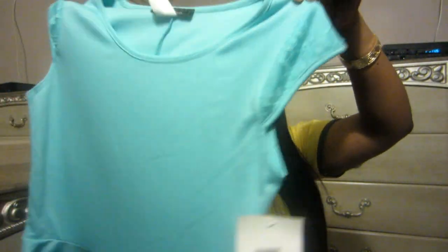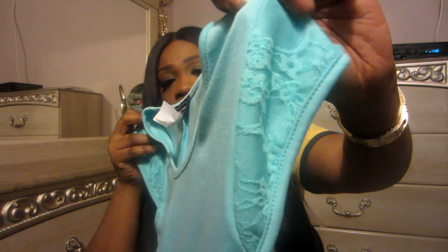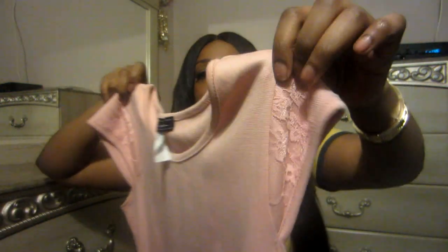Last but not least from Pretty Girls — I got two peplum tops. One is a baby blue with lace detailing on the cap sleeve, in a large. Then I got the same top in pink — also a peplum with a lace cap sleeve, also in a large.